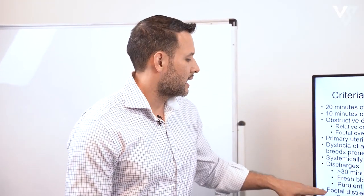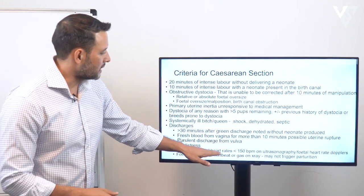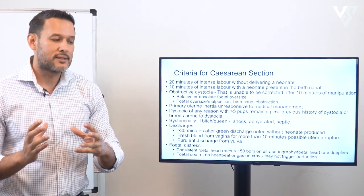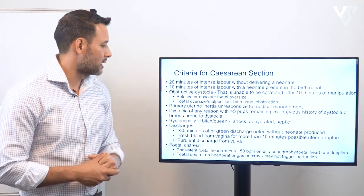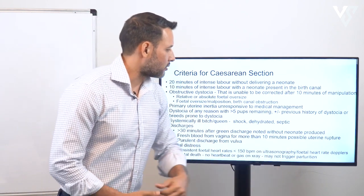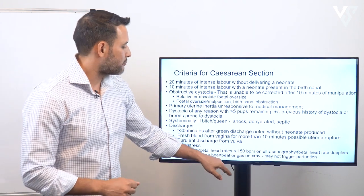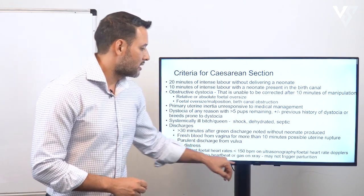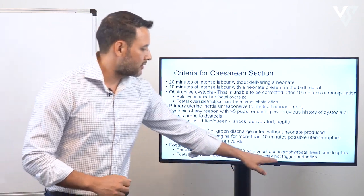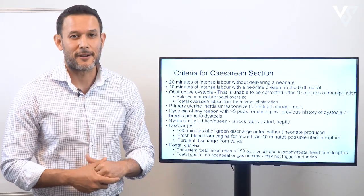Lastly, indications of fetal distress: if there is consistently low fetal heart rate less than 150 beats per minute on ultrasonography or fetal heart rate Doppler, or if there is fetal death with no heartbeat or gas visible on X-ray — noting that fetal death may not even trigger parturition — those are indications to go in and get the puppies out.